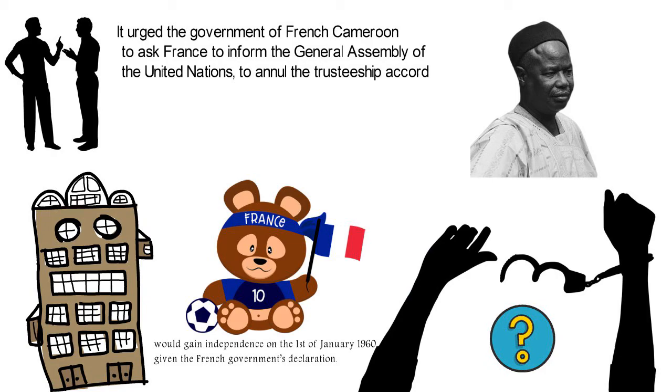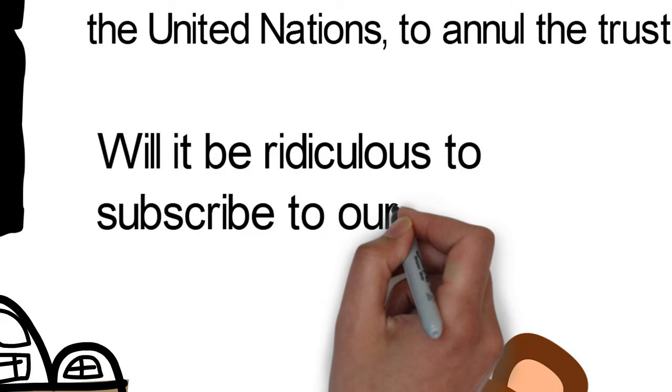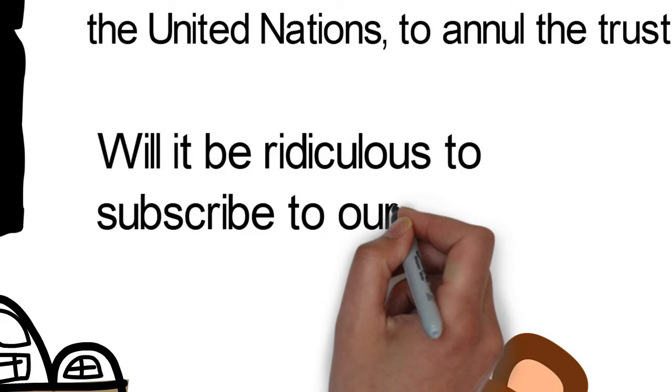What have we missed out on in this history? Let us know in the comment section. Please like this video, share, and subscribe to our channel.